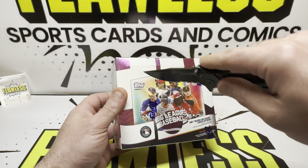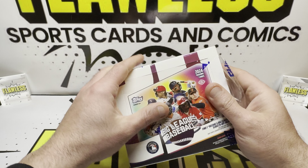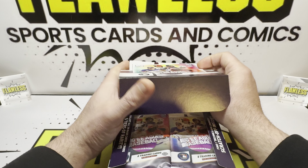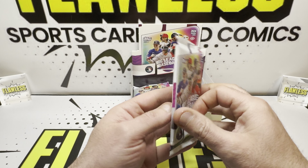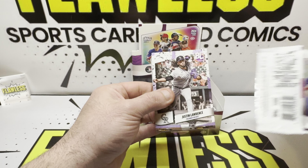I appreciate everybody for watching. Thank you for all the love and support. Love new releases — no matter what the value is, high-end or low-end, it's all good. It's time to rip! Like and subscribe for more content. Here we go with pack number one. Kind of has like a heritage feel to it on the packs. Easy to rip.